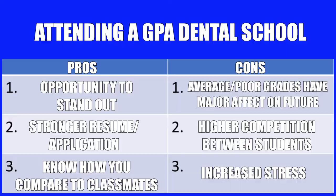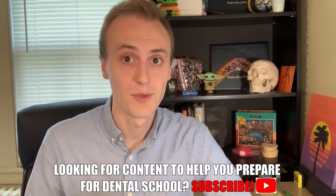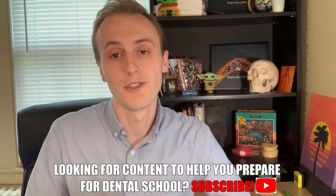To save time, here's a table of the pros and cons of a GPA school — it's essentially the exact opposite of what I just said for pass/fail schools. As a summary, if you choose to go to a GPA and class rank school, you're going to have probably more stress and higher competition within your class, but you'll have an opportunity to enhance your resume and possibly look better on an application.